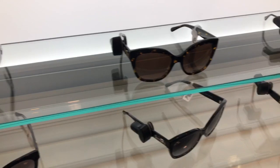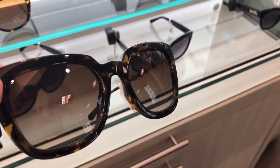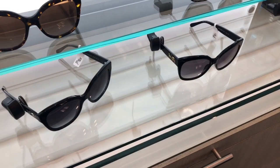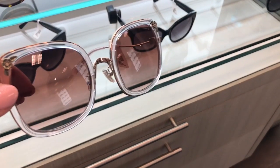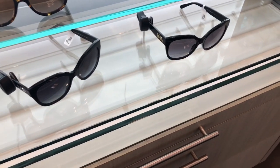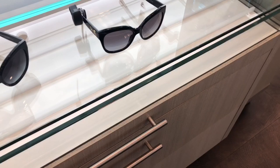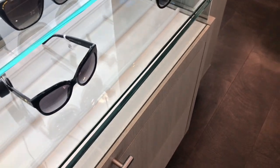I was going to try some of these on, but it's really hard to try them on and film it. I did try some on, but I didn't film it. Let's just put it that way. But these are my favorite Coach ones — the little sparkly silver ones.